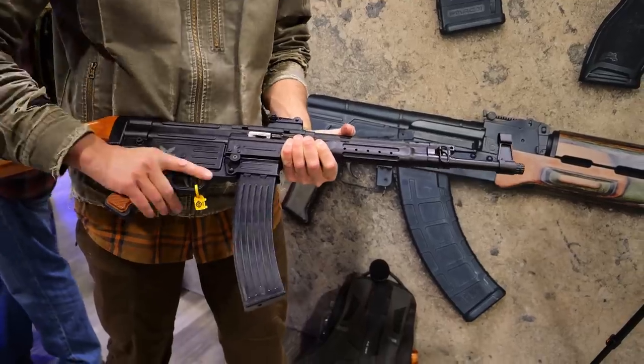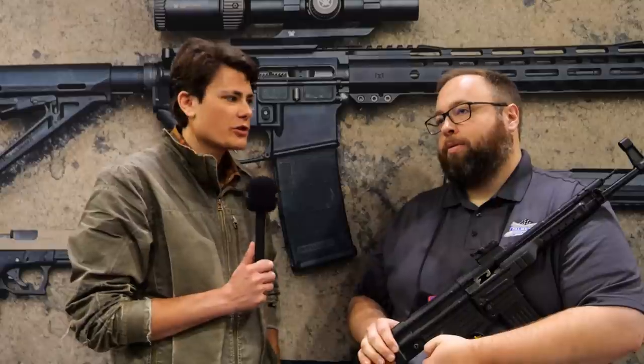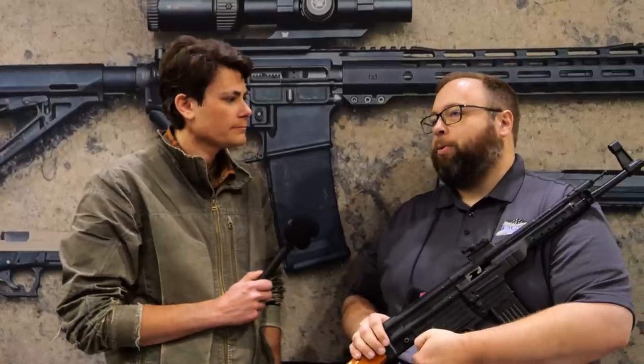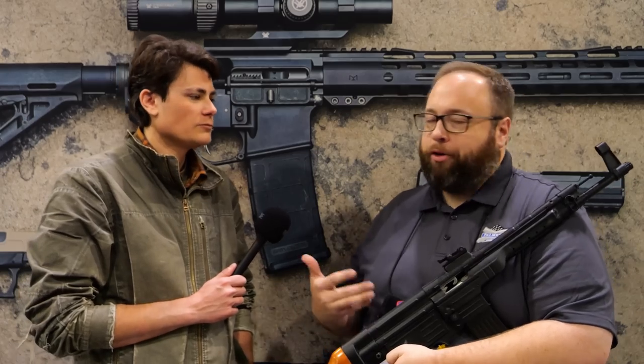We looked at the other rifle over there — looked like a Chinese Type 56 with a folding bayonet — so it's going to be rifles in that vein of classic military combat and battle rifle style. It's new production stuff that, while iconic, you really want a gun that you can go out and shoot.